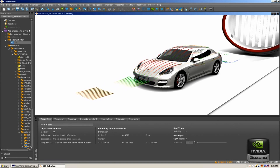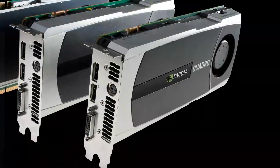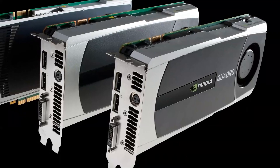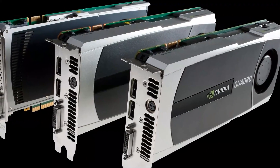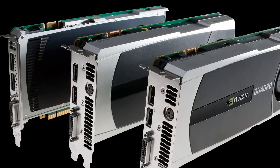The new Quadro professional solutions introduced today include the QuadroPlex 7000 array and Quadro 6000, Quadro 5000 and Quadro 4000 GPUs. They feature the new NVIDIA scalable geometry engines and leverage NVIDIA application acceleration engines.